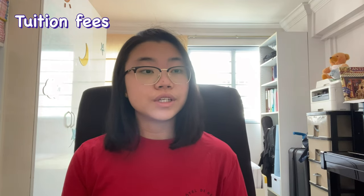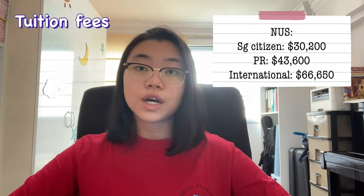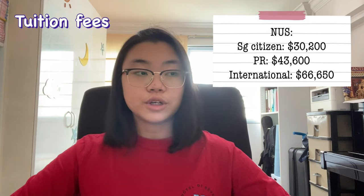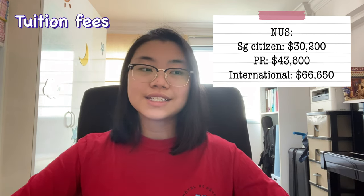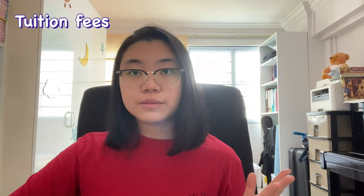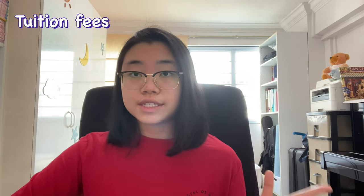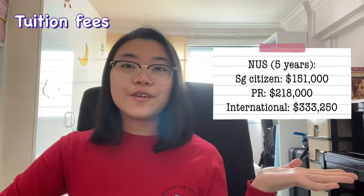Starting with tuition fees for NUS Medicine, the 2022–2023 annual school fees are: $30,200 for Singapore citizens, $43,600 for permanent residents, and $66,650 for international students. It's important to understand that once you matriculate, you pay the same school fees every year for the entire duration of your study. So even if prices increase due to inflation in subsequent years, you'll still pay your first-year rate for all five years.